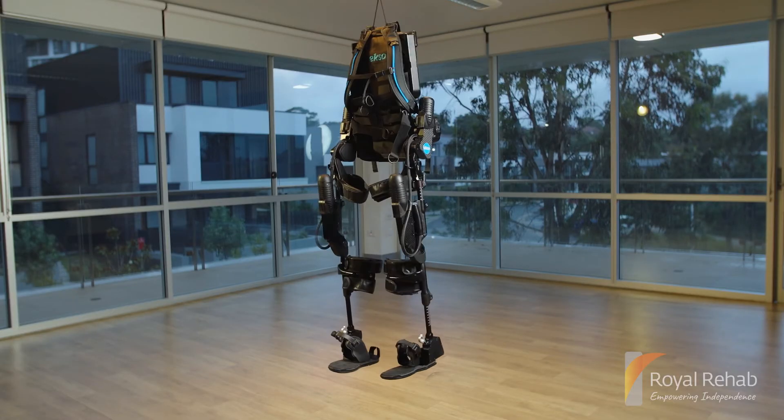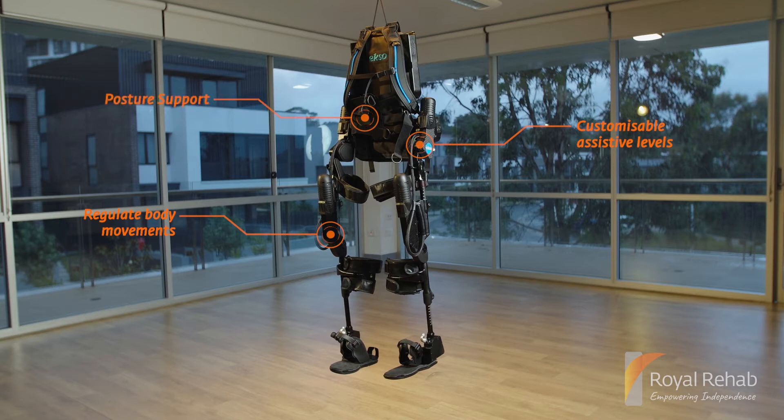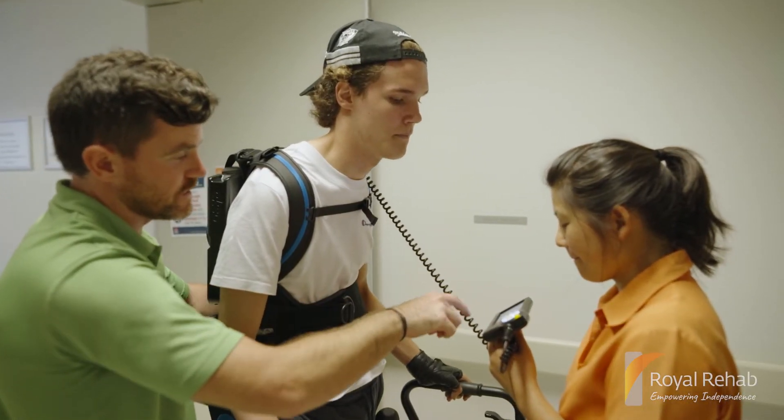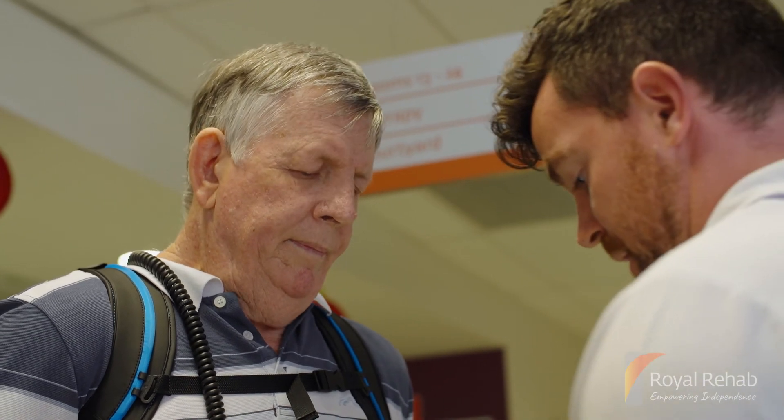The EXO-NR features sensory software that works with your body to regulate body movements, modify assistance levels, and provide you with the right postural support. The EXO-NR also delivers real-time data to help you get the most out of your rehab, helping your physiotherapist measure your progress and adjust your program to better suit your functional needs and therapy goals.